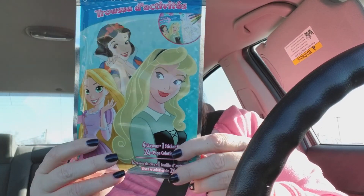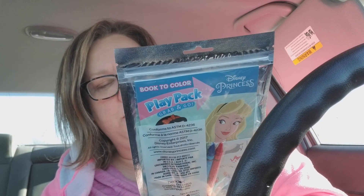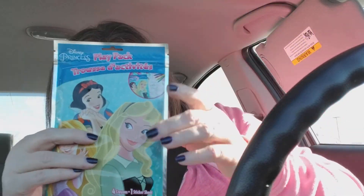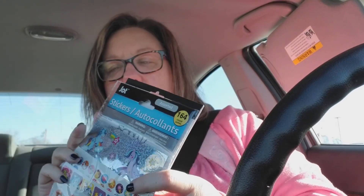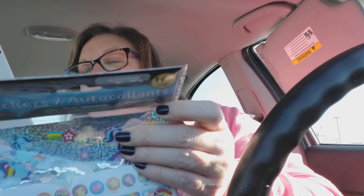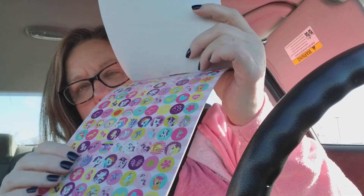Here's some of the stuff I got for my great niece for her little pack for the car ride. This is the Disney Princess Play Pack - comes with four crayons, one sticker sheet, and a 24-page coloring book. I thought this would be cute for the car; it would keep her busy. I'm just going to stick everything in here so it's all contained. And then I got her some stickers, because little girls like stickers and she is six. I got the unicorns - some of them are puffy, some are holographic. This is by Jot; there are 164 stickers in here. And then I got her the little My Little Pony Fun and Reward stickers. I thought they were cute - she can use them however she wants.